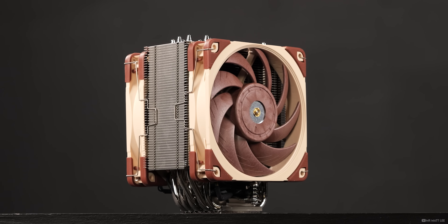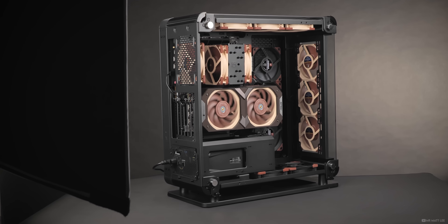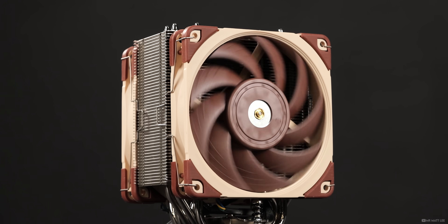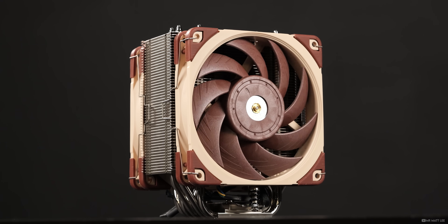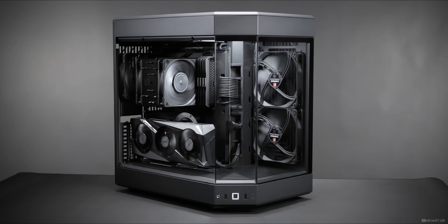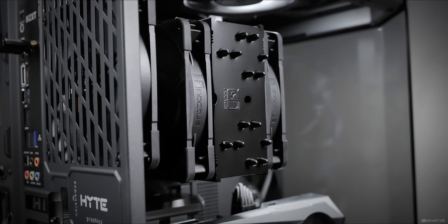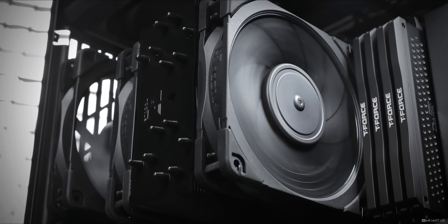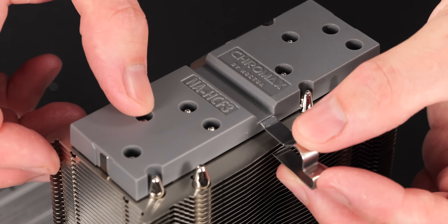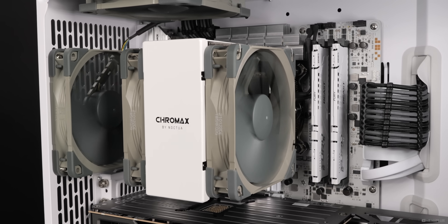Standing at 158mm tall, the NH-U12A is compatible with almost every PC case on the market, with the exception of some Mini-ITX. Still not loving the brown aesthetic? Well, Noctua have heard you. The NH-U12A also comes in a full stealth blackout, better known as the Chromax version — which not only looks incredible for those all-black premium builds, but also fits in nicely within a professional environment. With aesthetic PC building in mind, Noctua also released interchangeable heatsink covers for the NH-U12A, which allow PC DIYers to change the overall vibe to something a bit more in keeping with their setup.